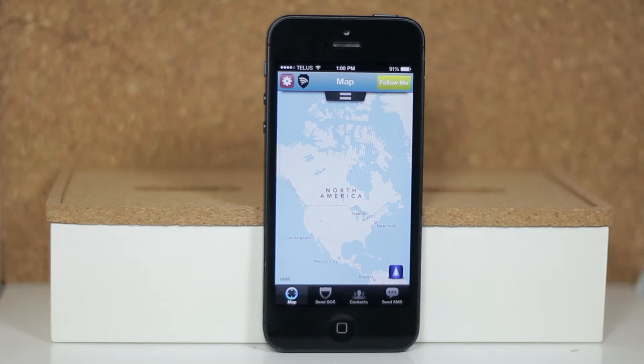So the first feature is called Follow Me, which essentially lets your selected contacts see your location live. This is really useful if say, someone is supposed to come over and they're super late and haven't contacted you yet — you can go ahead and check and make sure that they're okay. Another nice feature is the fact that you can go to your contacts and let them know that you're home safe.